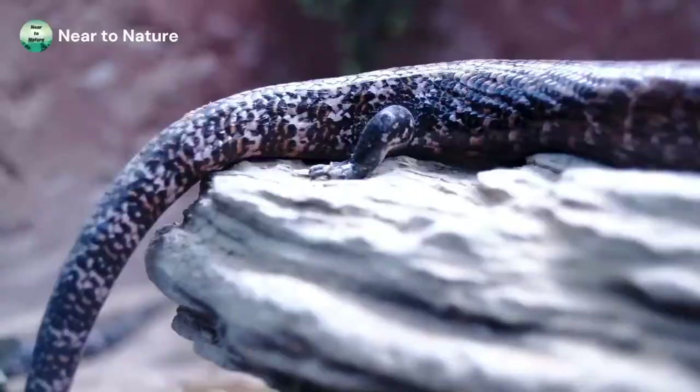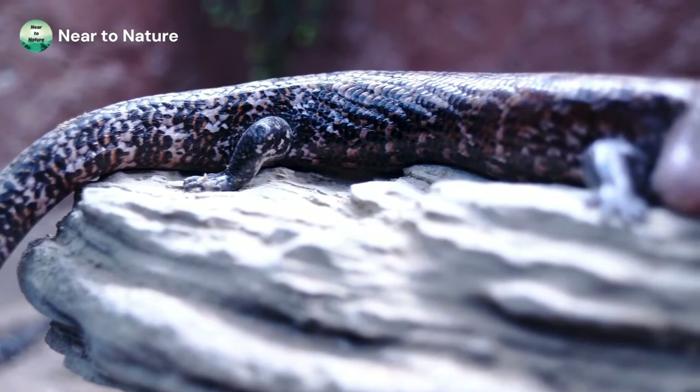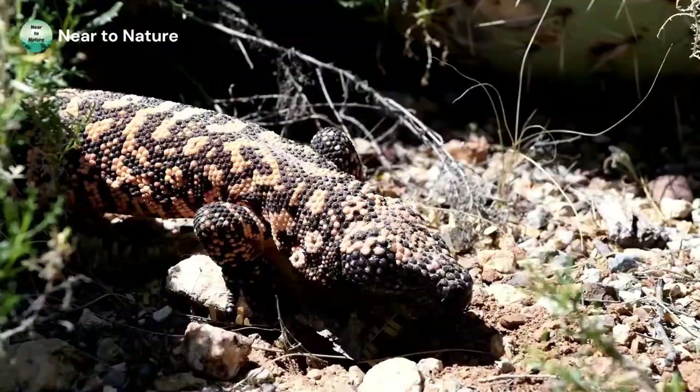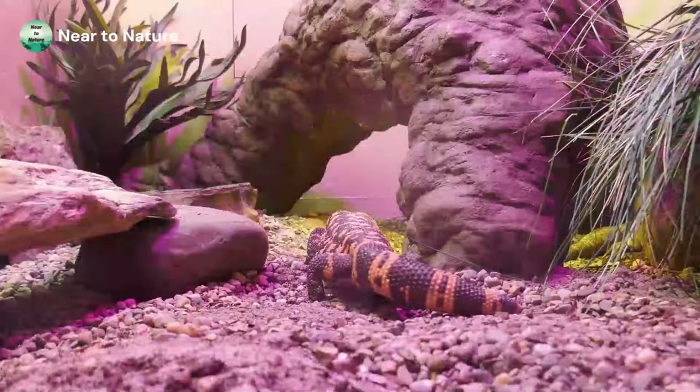Though Gila monsters are venomous and can have a painful bite, they are shy and spend the bulk of their time in burrows keeping cool in their desert habitat. They emerge for short periods to look for prey including baby rabbits, birds, and bird's eggs. These reptiles carry a conservation status of near threatened due to habitat loss and poaching. Some people even try to capture them to keep them as pets.